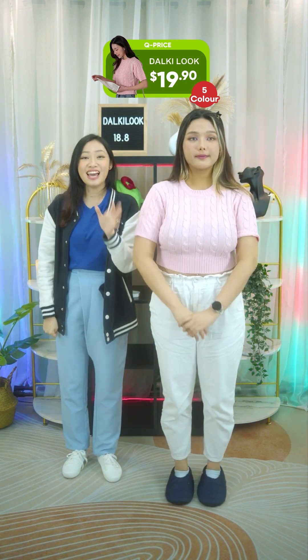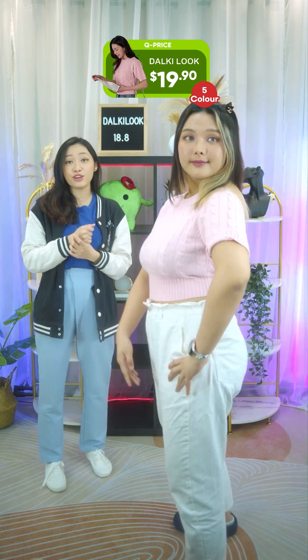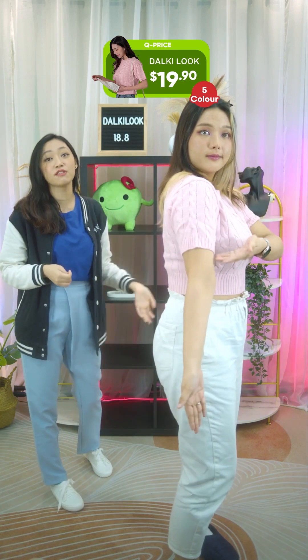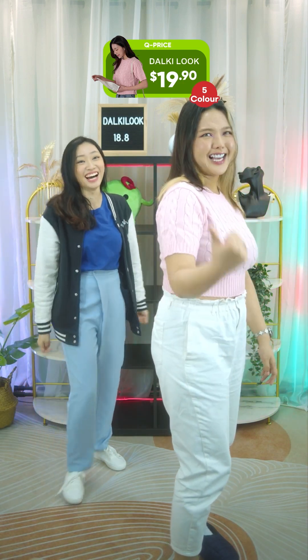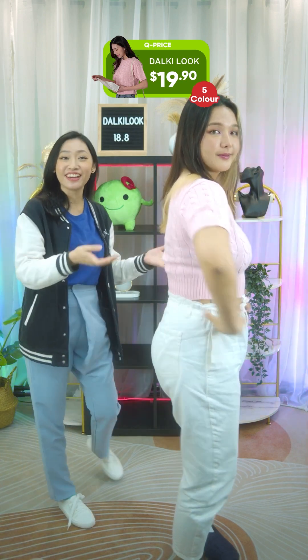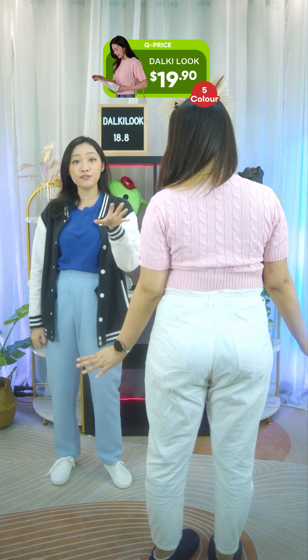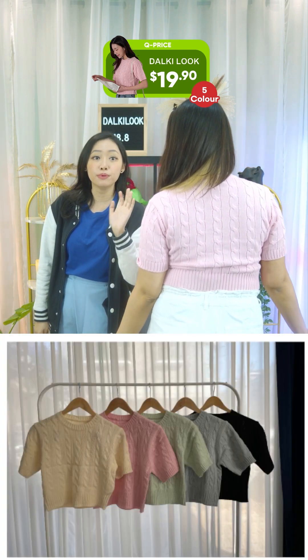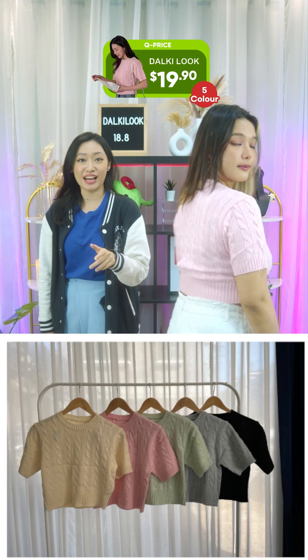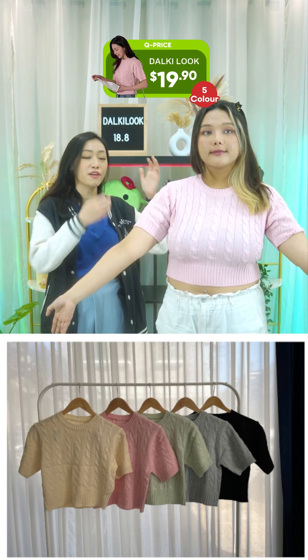Knit is an aesthetic that people go for if they like cottagecore. This is a short sleeve knit that comes in five different colors. The one here is pink. The other colors available are ivory, blue, black, and mint — five colors altogether, but we only have the pink one here today.